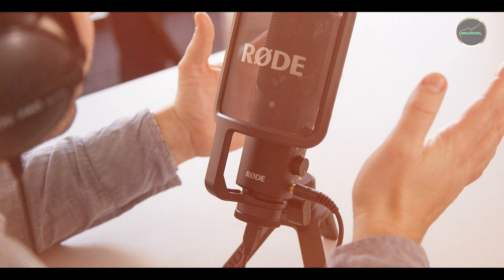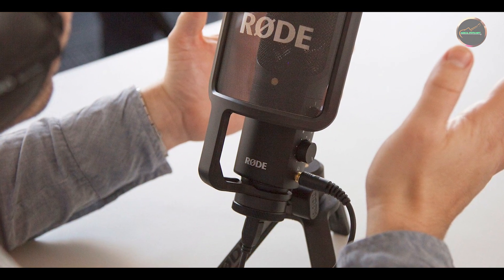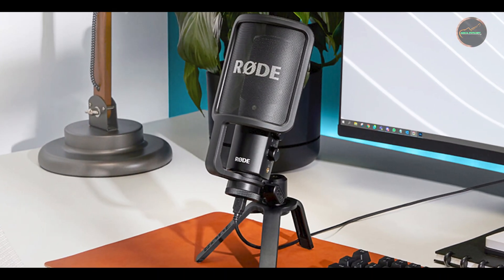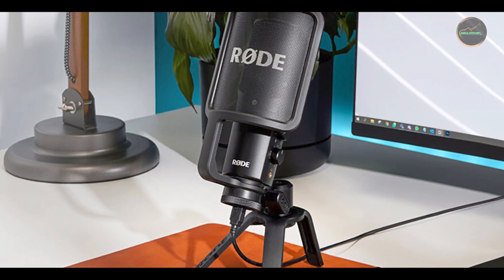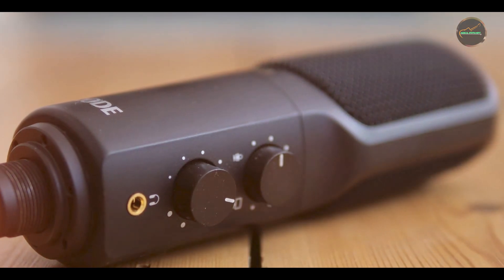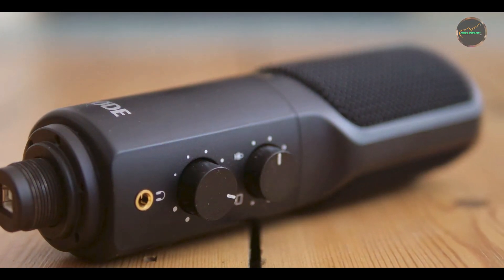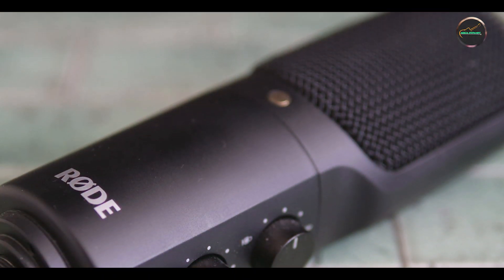This microphone is ideal for users who need a compact and portable solution for recording high-quality audio. The cardioid polar pattern ensures clear and focused sound capture, making it perfect for solo recordings and voiceovers. The built-in pop filter and headphone amplifier enhance recording quality and monitoring, while the plug-and-play setup allows for quick and easy use on various devices.